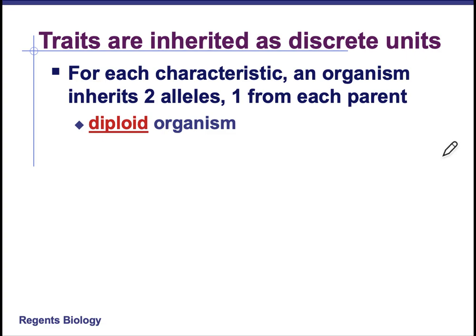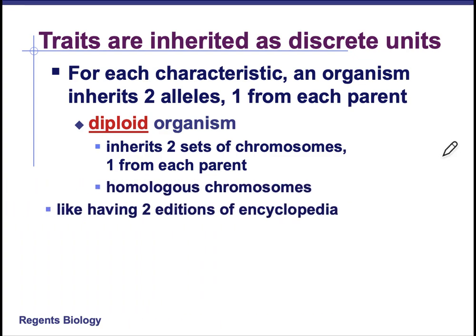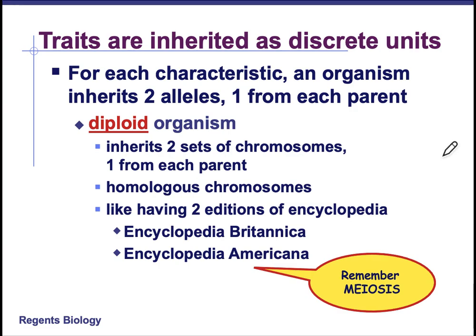In diploid organisms there are two sets of chromosomes — you get one set from each parent, so remember back to meiosis. You're getting one half of your chromosomes from mom and one half from dad. They're homologous, so they are a matching set of the same shape, size, and same genetic information. It's sort of like having two editions of an encyclopedia — they're going to cover the same information, they might just cover it in a slightly different way.